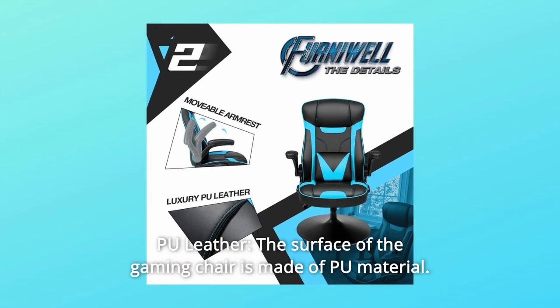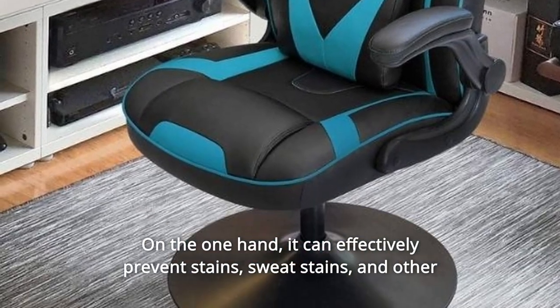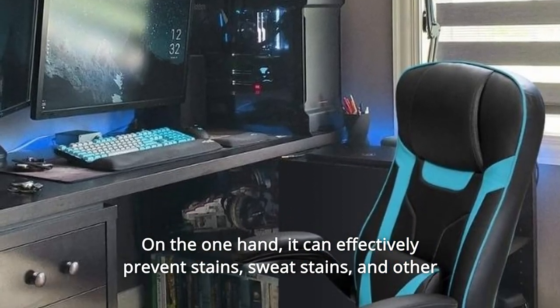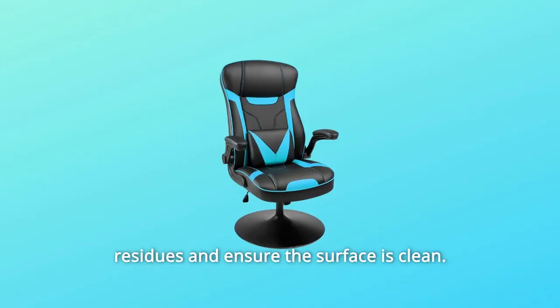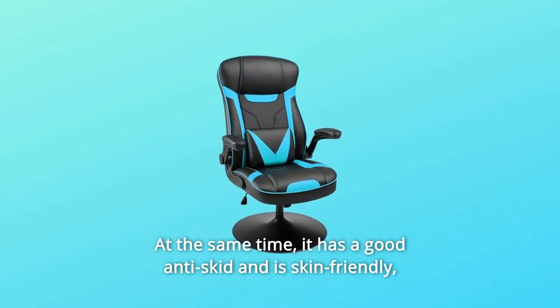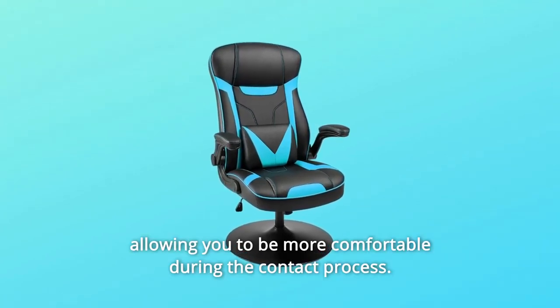Number 5: Poo Leather. The surface of the gaming chair is made of poo material. On the one hand, it can effectively prevent stains, sweat stains, and other residues and ensure the surface is clean. At the same time, it has good anti-skid and is skin-friendly, allowing you to be more comfortable during the contact process.